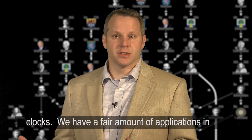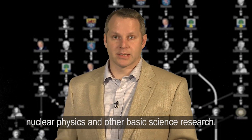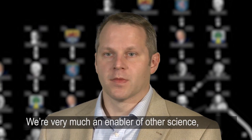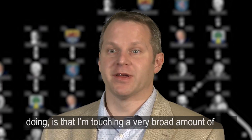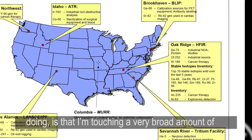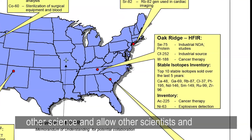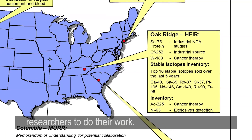We have a fair amount of applications in nuclear physics and other basic science research. We're very much an enabler of other science, which is what's neat about the research I'm doing — I'm touching a very broad amount of other science and allowing other scientists and researchers to do their work.